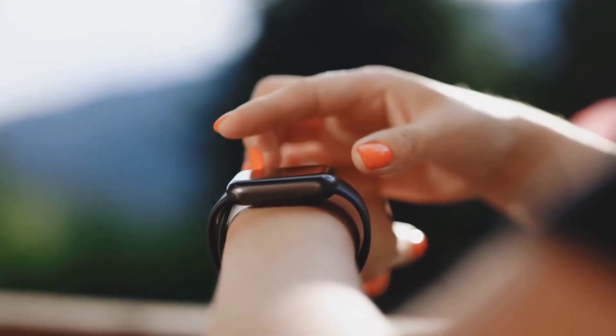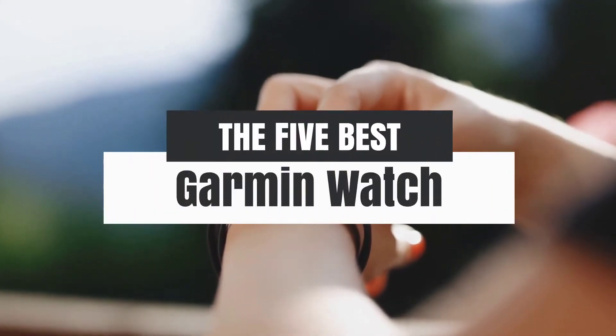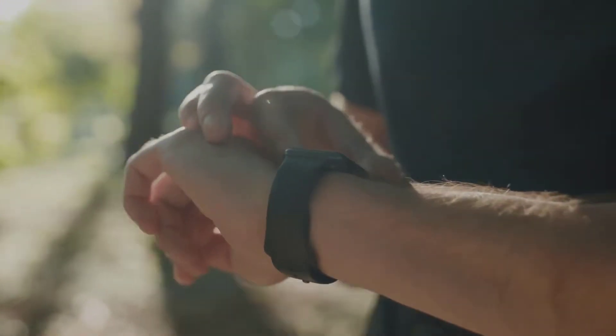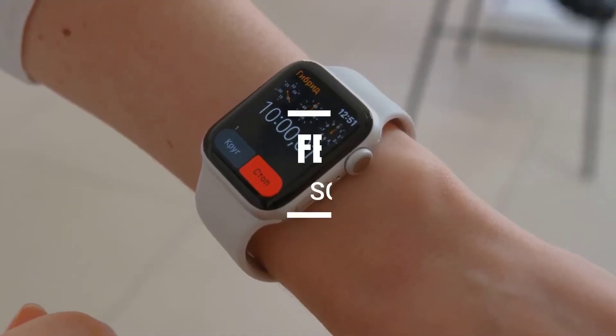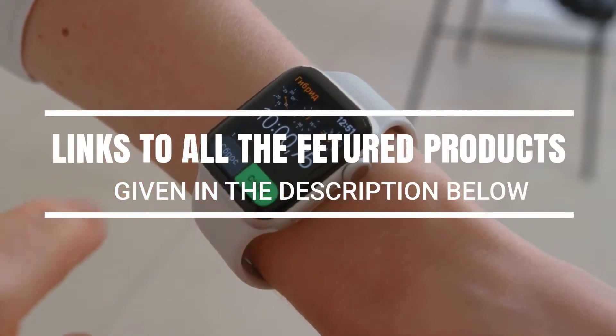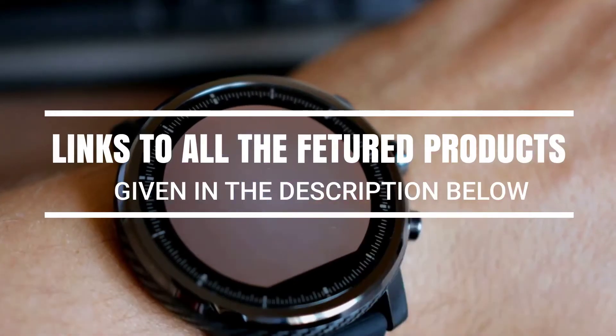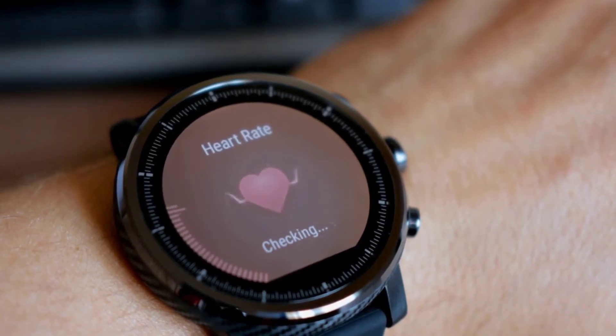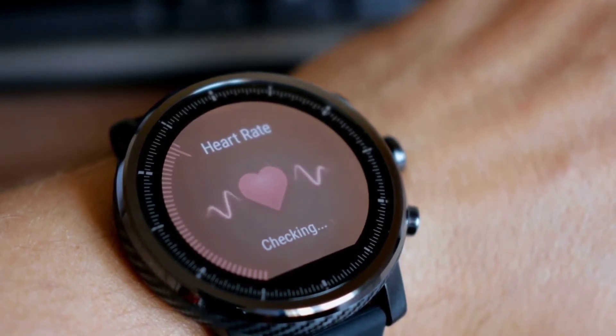Hey, what's up guys. In this video we're breaking down the 5 best Garmin watches in 2022 on the market. Links to all the featured products are given in the description below. We've tested the best Garmin watches around to help you pick the right one for you, whether you're a runner, swimmer, cyclist, or someone just starting to look after their fitness.